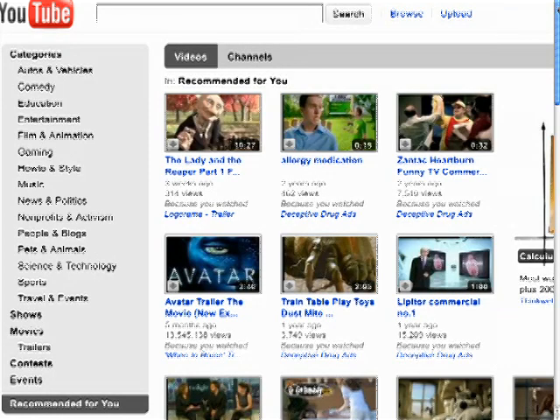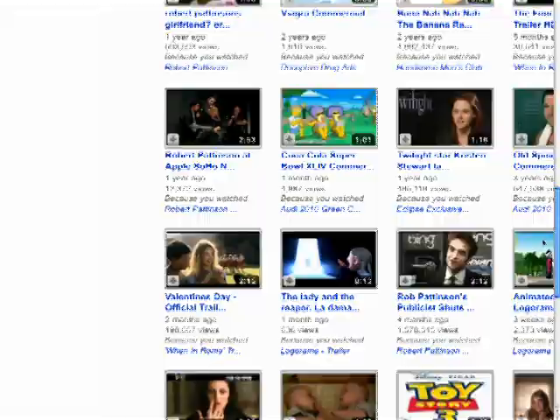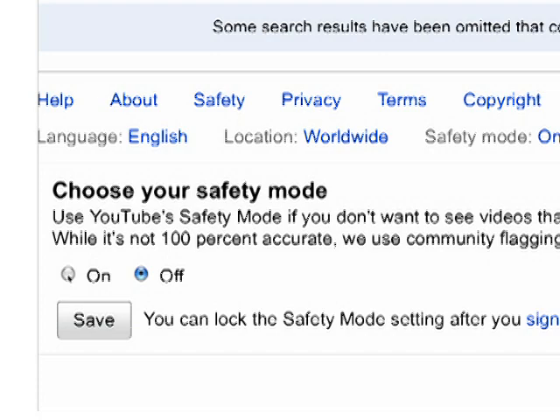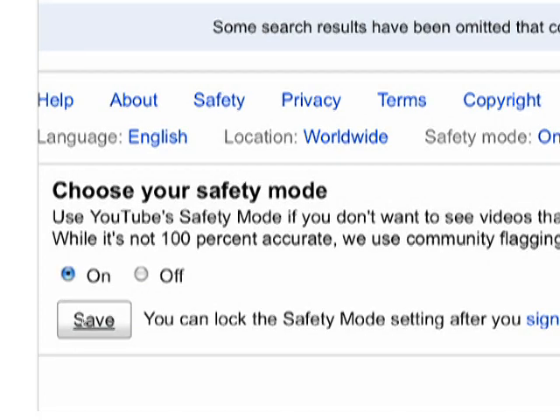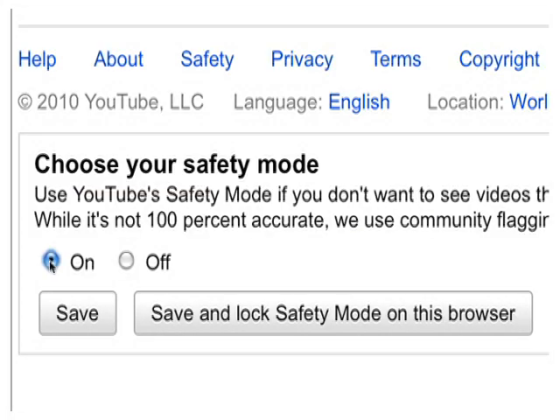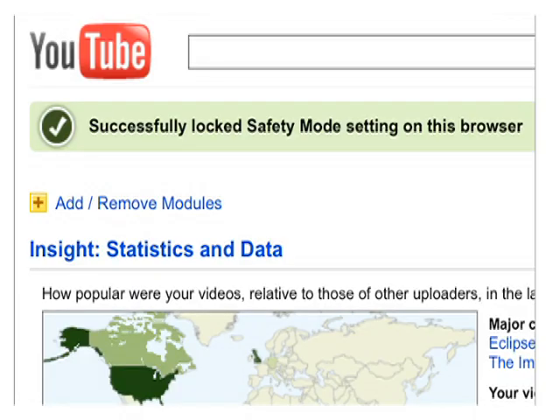From any page on YouTube, just scroll down to where you see safety mode is off on the bottom left — that's the default setting. To turn it on, just click on. From here, you have two choices: you can either save your setting for your current session, or you can sign in to lock safety mode. If it's locked, no one can change the setting without your password, but you have to have a YouTube account to do it.